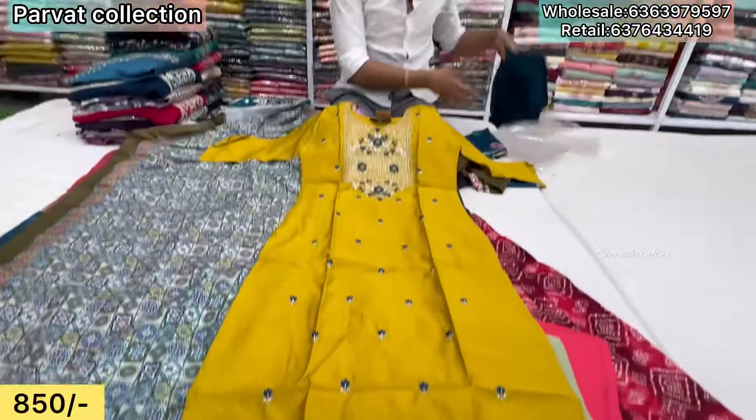Printed with organza, cutwork design. Premium quality with lining top, bottom with printed work. Self bottom, floral designs. Beautiful piece, ₹1,050 only. Sizes M to XXL available. This is Naira cut top.